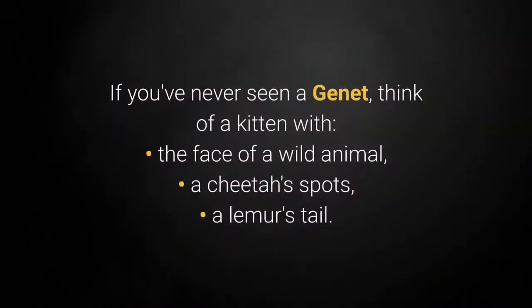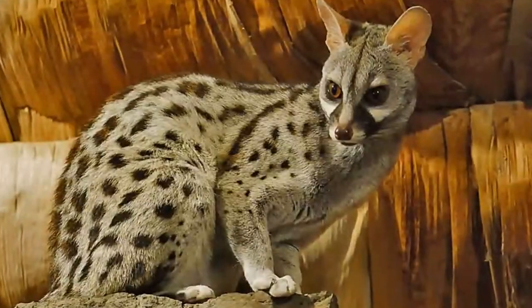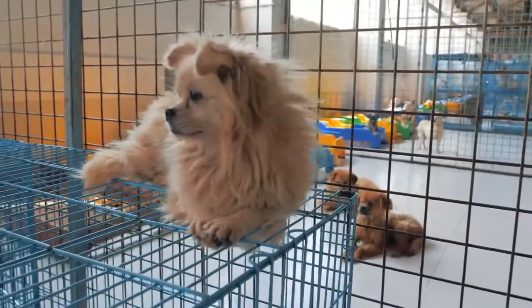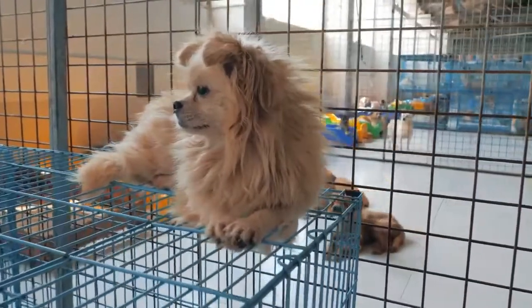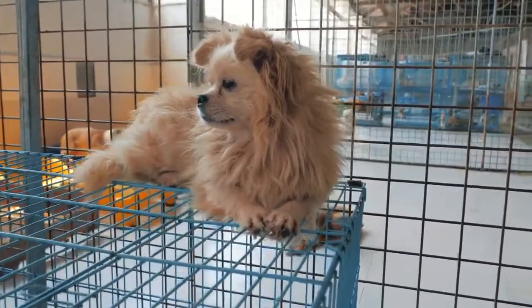If you've never seen a Genet, picture a kitten with the face of a wild animal, a cheetah's spots, and a lemur's tail. They are quite beautiful, but they are not always friendly pets. Your Genet should have a large, safe area for himself. A large cage for wild animals is the best option since they come equipped with multiple levels for them to climb, and it's also difficult to break out of them.